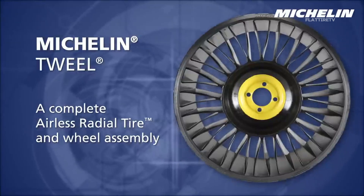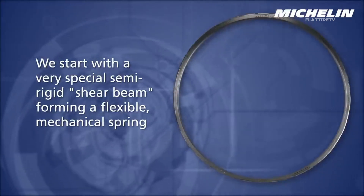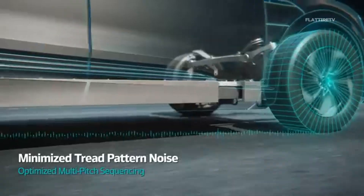But how is this possible? To understand, we must first remember how traditional tires work. In a conventional tire, the compressed air inside the wheel is what supports the weight of the vehicle and provides the cushioning necessary for a smooth ride.